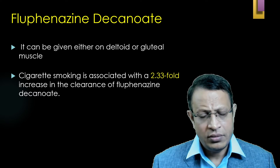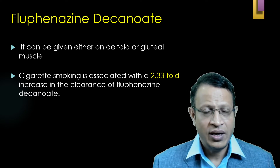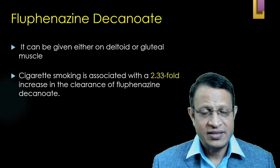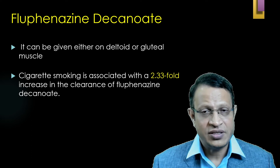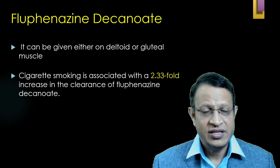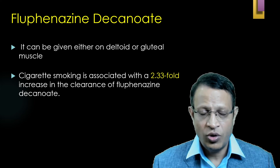Every psychiatrist needs to know about cigarette smoking and its effect on Fluphenazine Decanoate. Fluphenazine gets metabolized very rapidly in cigarette smokers, especially chain smokers — the metabolism is increased by 2 to 3 folds. In such a scenario, you need to increase the dosage of Fluphenazine Decanoate if the patient is a chain smoker.